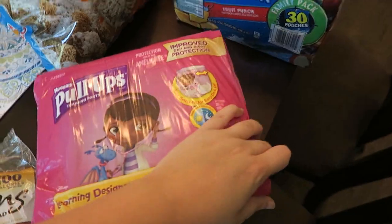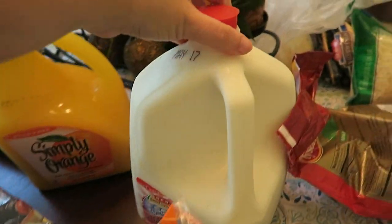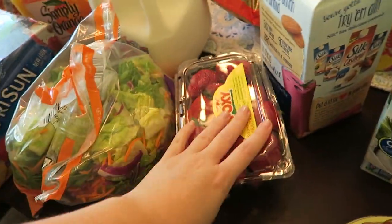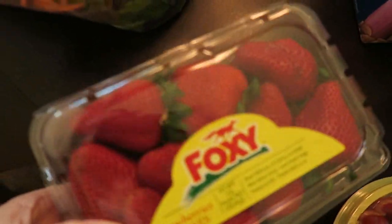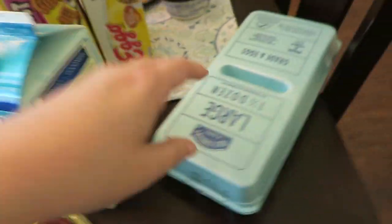Some pull-ups for Miss Audrey Bear, Capri Suns, orange juice, milk, two bags of salad, strawberries — and they're big, these are like luscious strawberries — and cherub tomatoes.